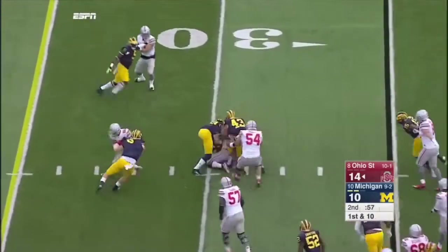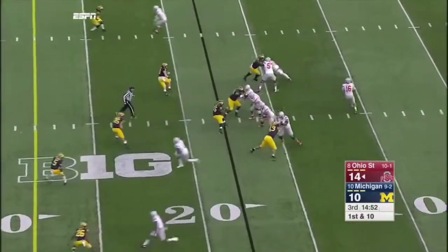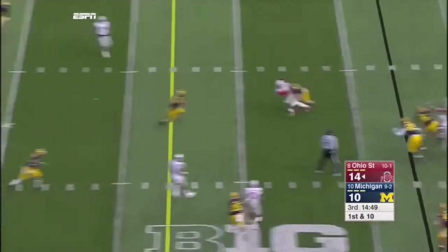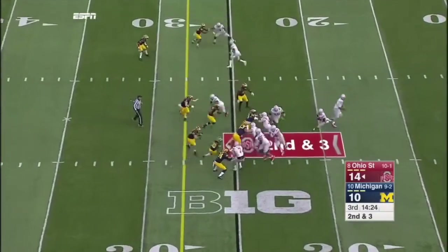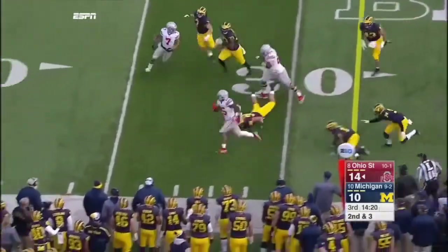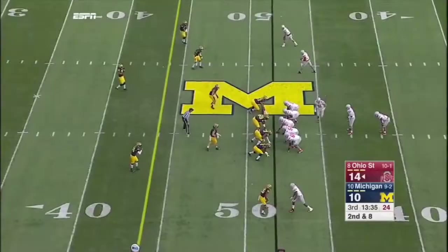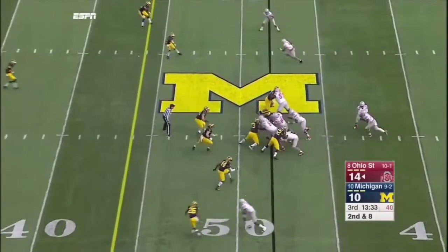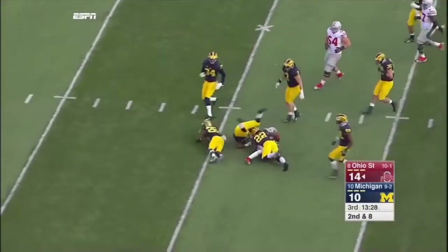Ezekiel Elliott got to the 30 now. Barrett looks right, pumps once, comes back to his secondary receiver. Elliott slips a little bit and then gets to the corner, down the sideline to the 45-yard line. Coverage leaves them vulnerable for a long throw. Elliott broke the tackle of Bolden and he's off to the races again.